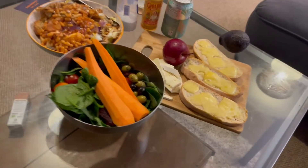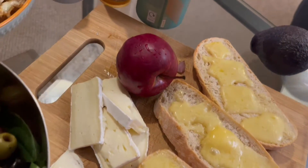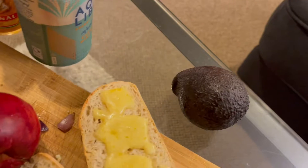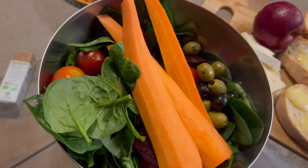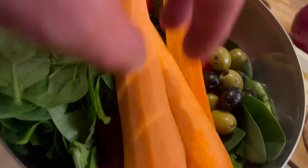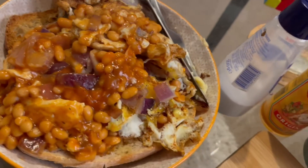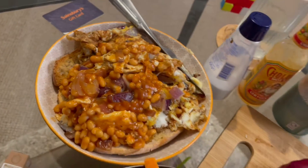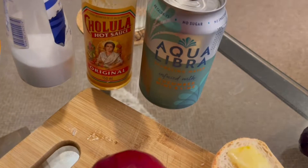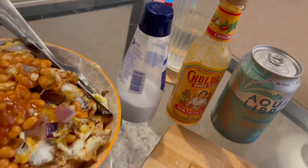Okay, so here we have it — we've got cheese on toast and more cheese, an apple, avocado, some salad with spinach, tomatoes, beetroot, and carrots. We've got beans, four eggs, onion, and some bread underneath — it's sourdough. We've got this Aqua Libra drink as a special little treat, hot sauce, and some salt.